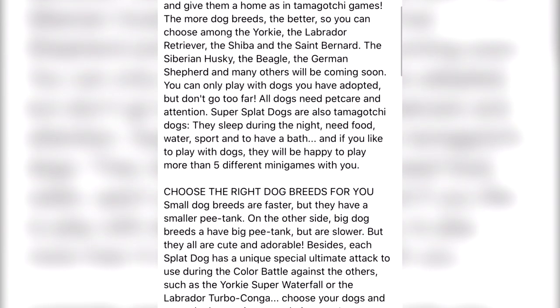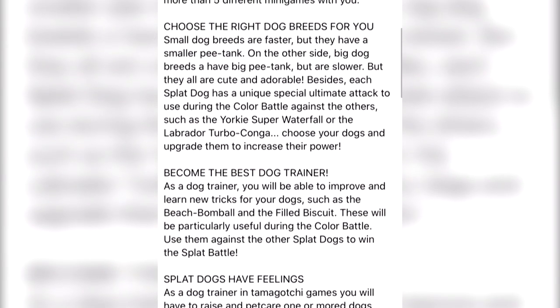I was informed that the Splatoon ink might just be pee, but they're very honest about it in the information at the bottom. It says: 'Choose the right dog breed for you. Small dogs are faster but they have a smaller pee tank. On the other hand, big dog breeds have a big pee tank but are slower, but they all are cute and adorable.'